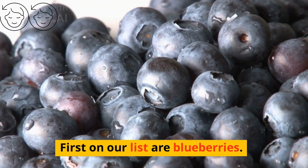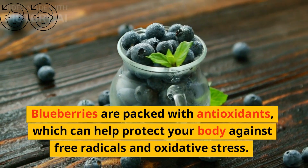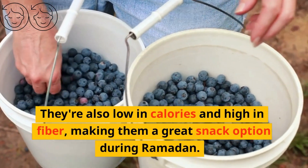First on our list are blueberries. Blueberries are packed with antioxidants, which can help protect your body against free radicals and oxidative stress. They're also low in calories and high in fiber, making them a great snack option during Ramadan.